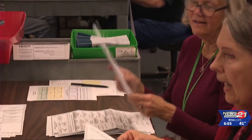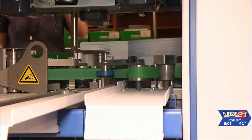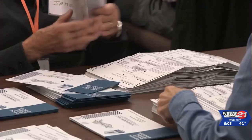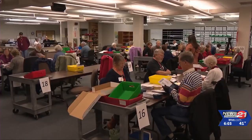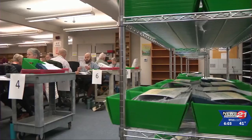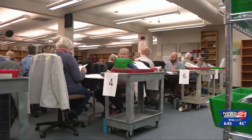The county purchased these sorting machines in 2019 for about $250,000. The machines scan the ballot's barcode and signature before being sorted and deconstructed, or prepared for scanning by teams of temporary election workers.